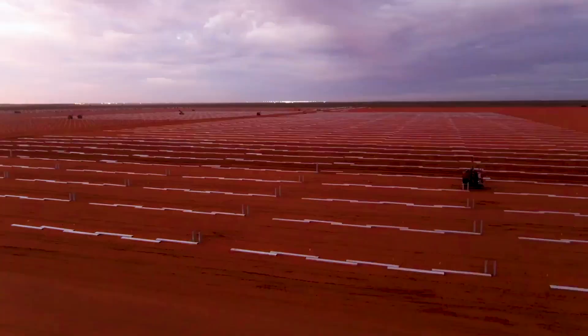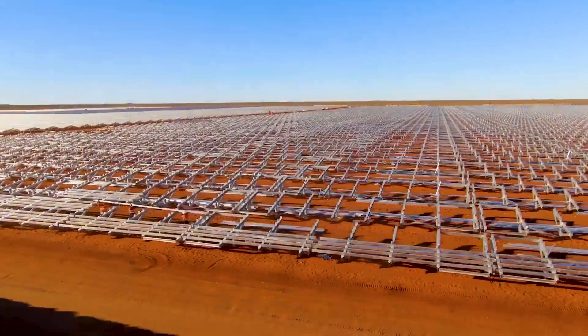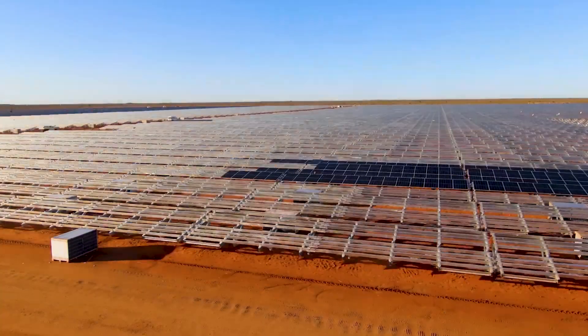The solar farm is designed to withstand wind speeds of 80 meters a second, or 288 kilometers an hour — a first in the Australian market.